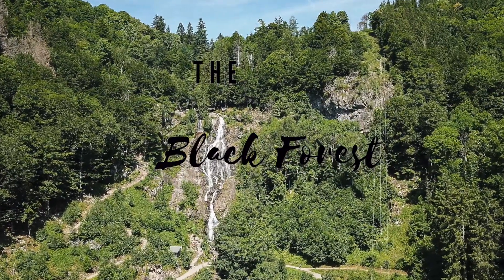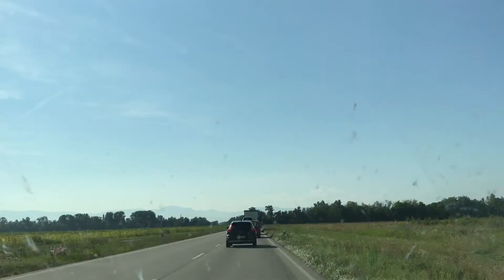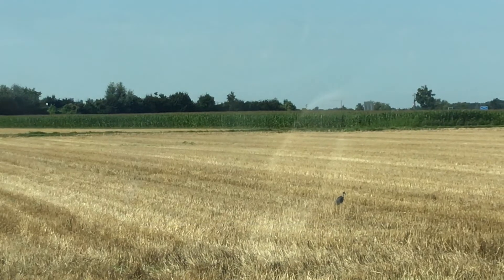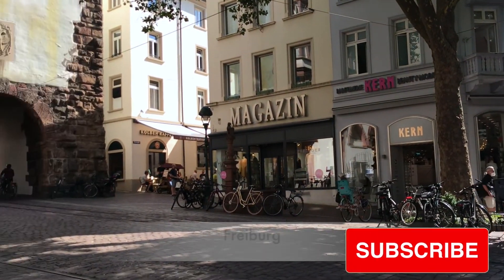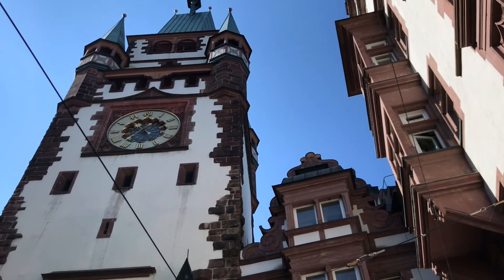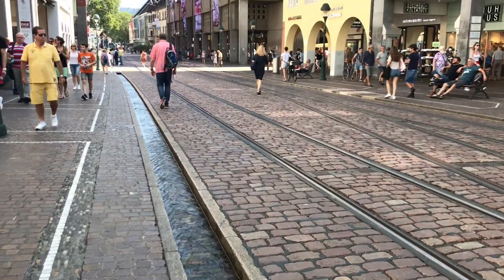Hello everyone, welcome to the Black Forest. Hello, welcome to Freiburg. Blessed with 2,000 hours of annual sunshine, this is Germany's warmest city.